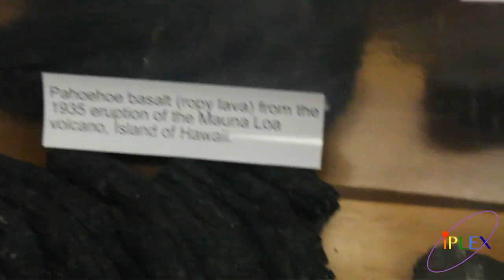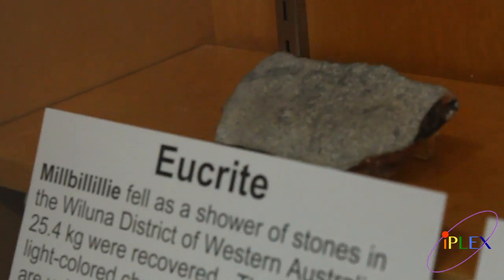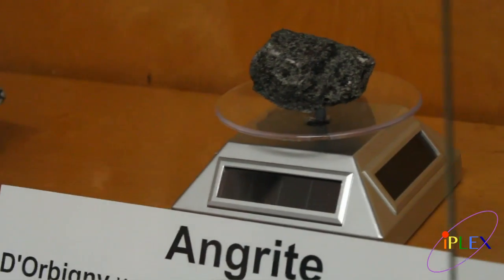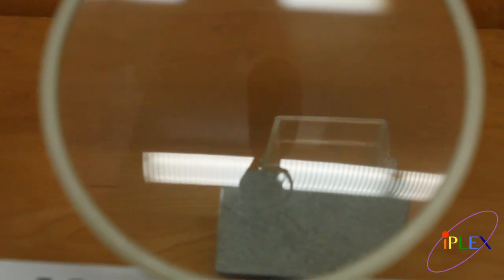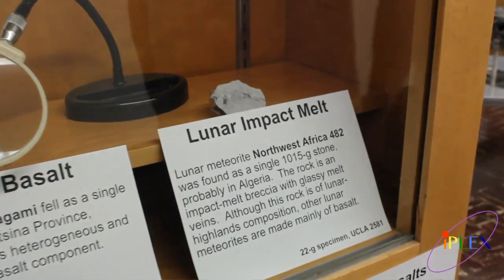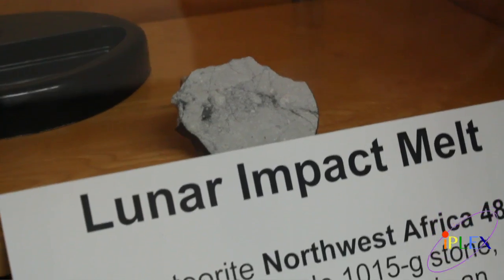This eucrite — again, Millbillillie, which I showed you earlier — is a basalt from perhaps Vesta, a differentiated body. That's basalt flows at the crust. We have another kind of meteoritic basalt here, an angrite, that has a somewhat different composition, but it's also basalt from basalt flows. We have a basalt here — this one's Zagami. This is a Martian basalt, from the surface of Mars. The dark areas of the Moon are basaltic, and there are lunar basalt meteorites, but we don't have any good samples here at UCLA.